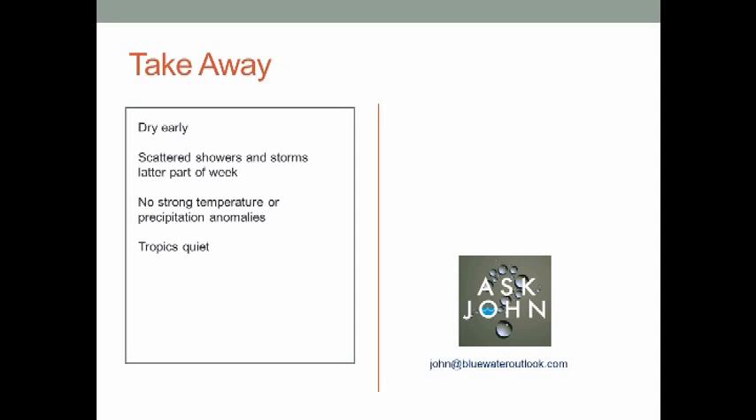Here are your takeaway points: it's going to be dry and on the hot side early until that front approaches, then we'll have scattered showers and storms in the latter part of the week. There'll probably be an area averaging above normal precipitation close to the coast; the rest of the area will likely average below normal. I really don't see any strong temperature or precipitation anomalies — no prolonged period of too hot, too dry, too wet, or too cold over the next couple of weeks. As for the tropics, I don't really see anything coming in behind Arthur, so it looks like it will be quiet. If I do see anything I'll give you an update. Have a great week and I'll talk to you again next week.